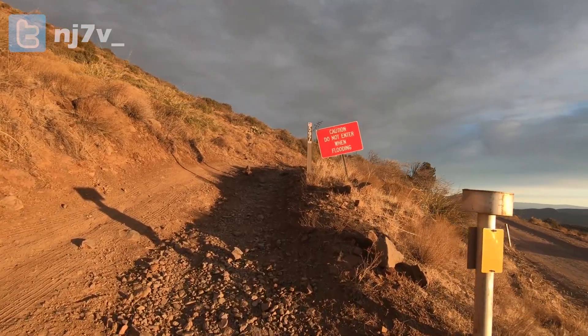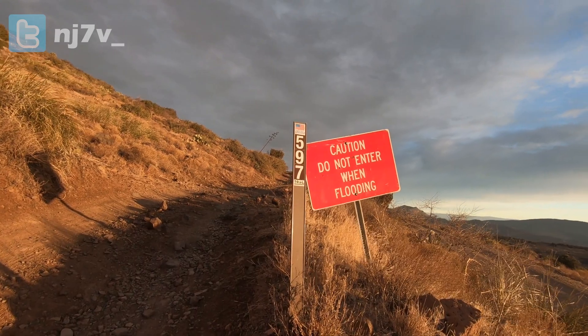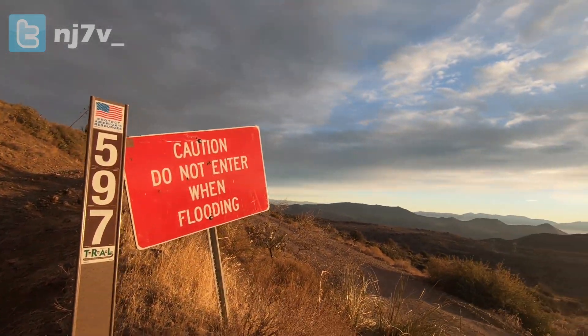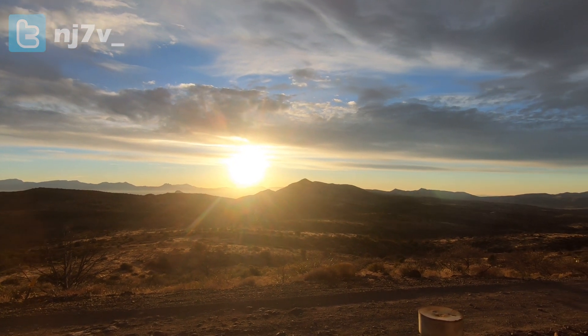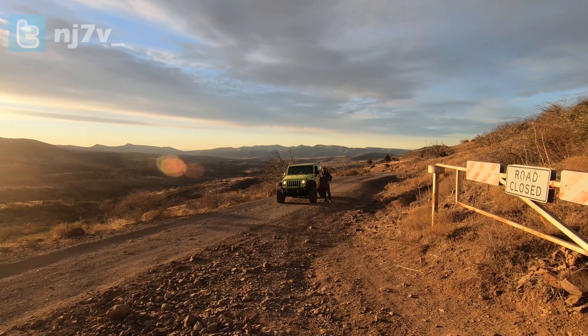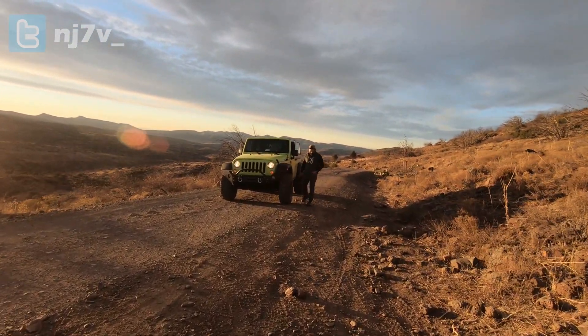Heading up to Blackjack Point Road 597. I've never known the thing to be flooded, but here's a great view from this turnoff on Cave Creek Road. The sun's just coming up. There's Tech Prepper right there. Hey guys, we're in his Jeep today. November Juliet 7 Victor with Red Summit RF, and with me today is the Tech Prepper.